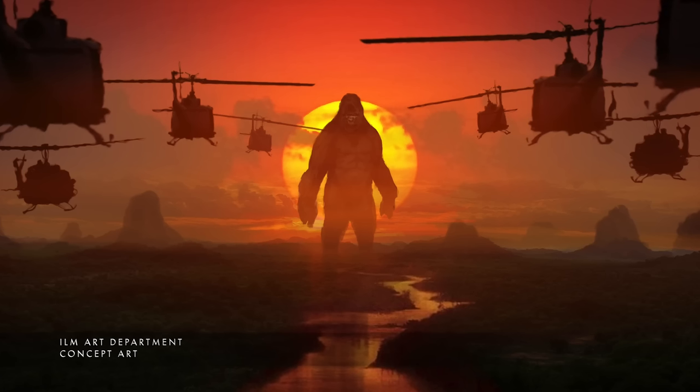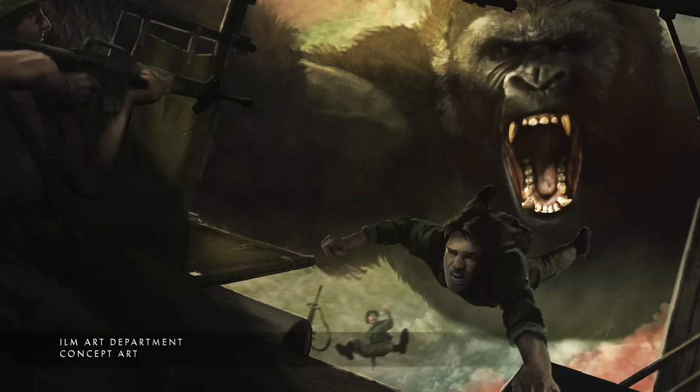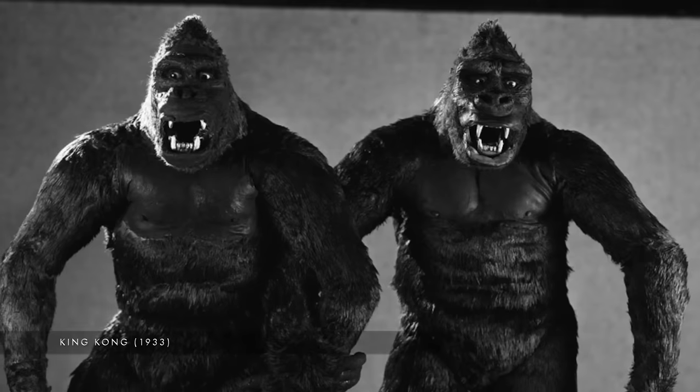Kong is the last of his kind on the island. He's almost a tragic character. The director really wanted to take some inspiration from the older films, the '33 Kong, and so a lot of the designs were initially informed by that.